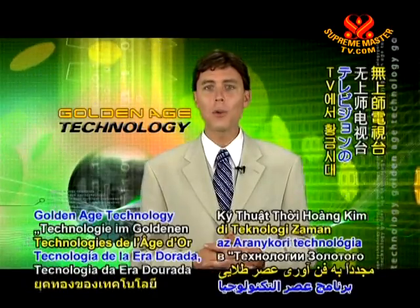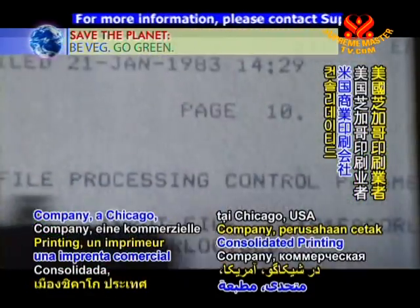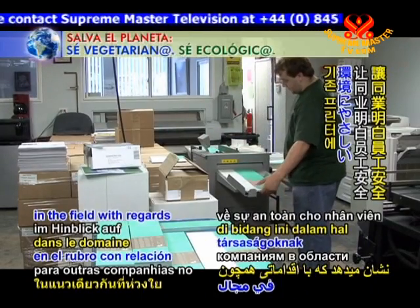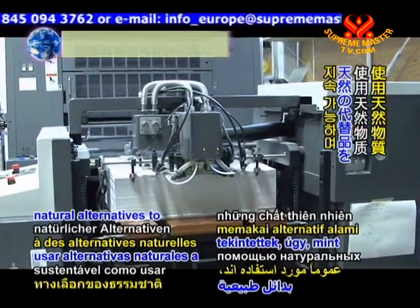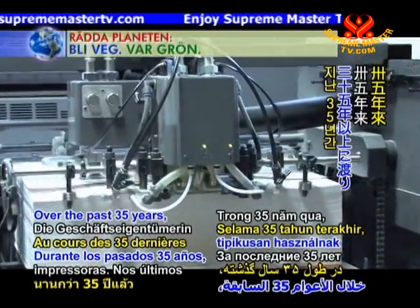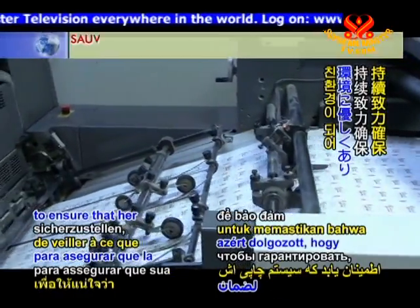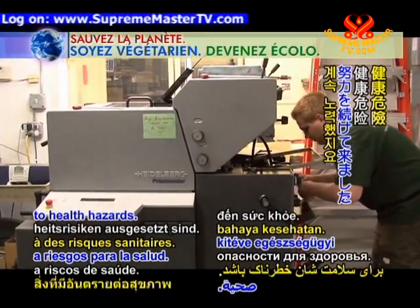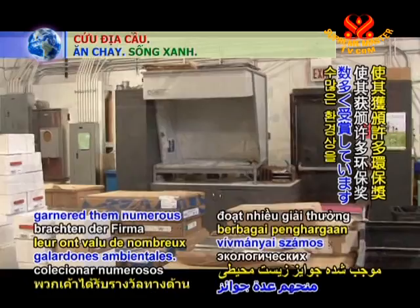Welcome back to Golden Age Technology on Supreme Master Television. Consolidated Printing Company, a Chicago USA commercial printer, is showing the way for other companies in the field with regards to worker safety and sustainable printing practices, such as using natural alternatives to petroleum-based inks. Over the past 35 years, the company's owner Marilyn Jones has continually worked to ensure that her printing press is green and that her employees are not exposed to health hazards. Consolidated Printing's dedication and achievements have garnered them numerous environmental awards.